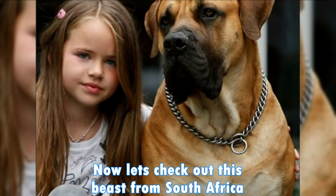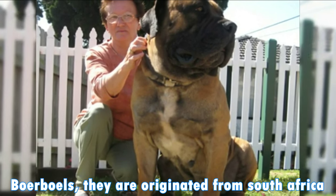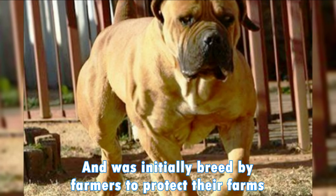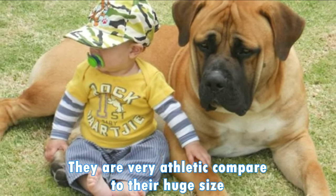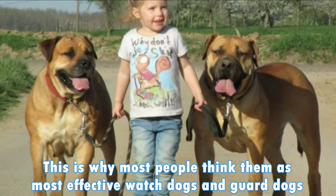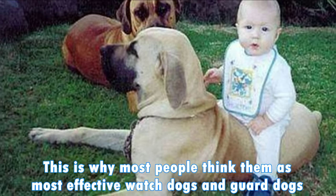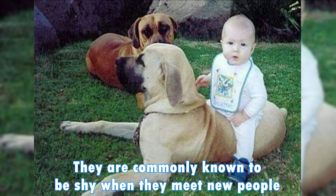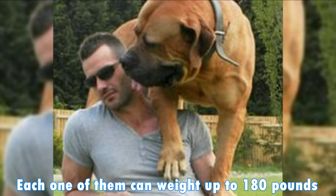Now let's check out this beast from South Africa — the Boerboel. They are originally from South Africa and were initially bred by farmers to protect their farms. They are very athletic compared to their huge size, which is why most people think of them as the most effective watchdogs and guard dogs. They are commonly known to be shy when they meet new people. Each one of them can weigh up to 180 pounds.